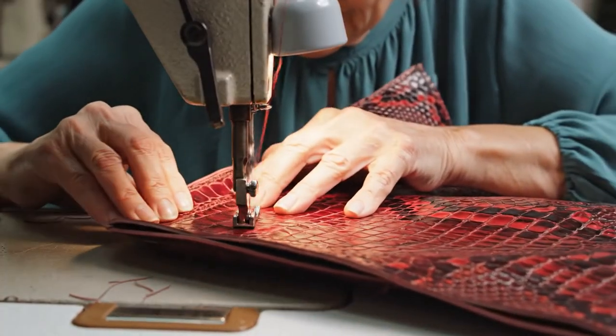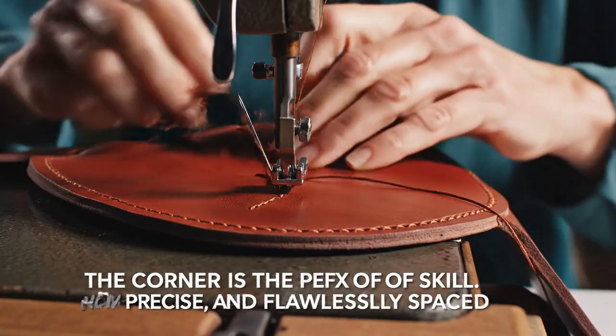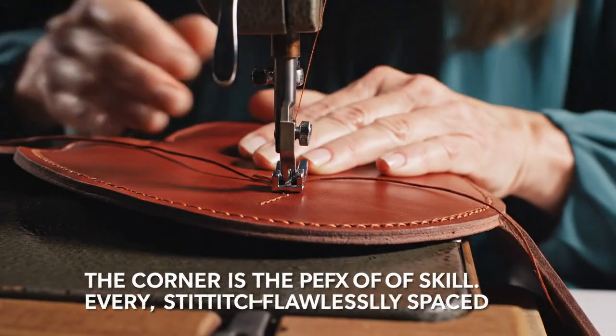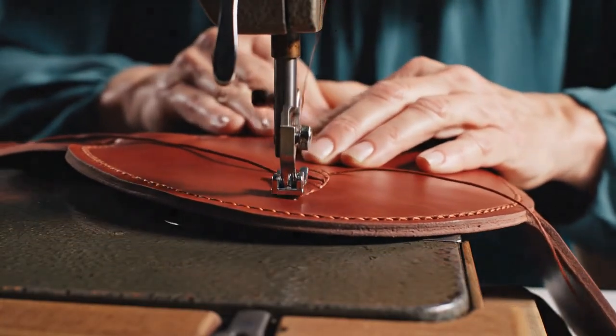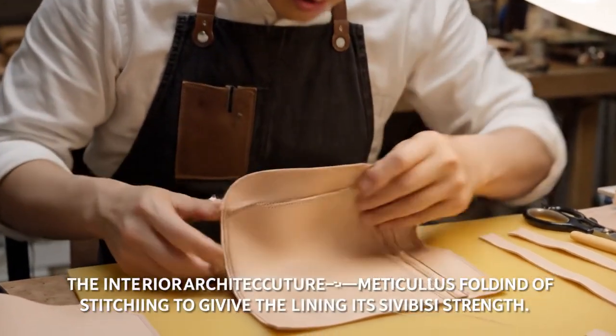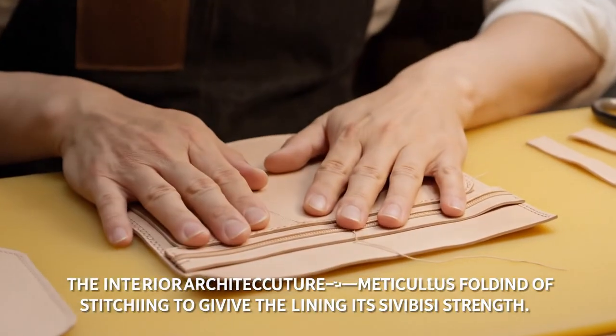Slowing the machine speed to 50% — the corner requires maximum control. Navigating the curve: the corner is the apex of skill. Every stitch must be intentional, precise, and flawlessly spaced. The interior lining seam must be folded and set to absorb zero stress from the exterior.